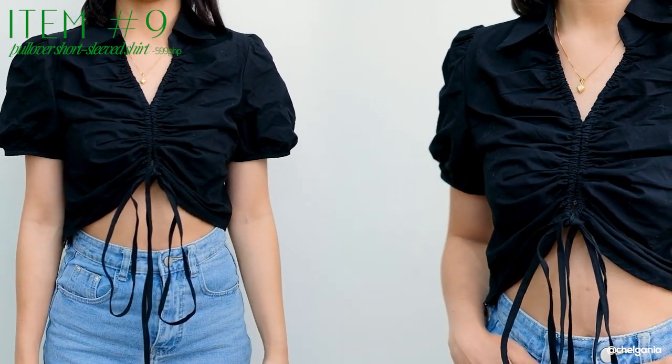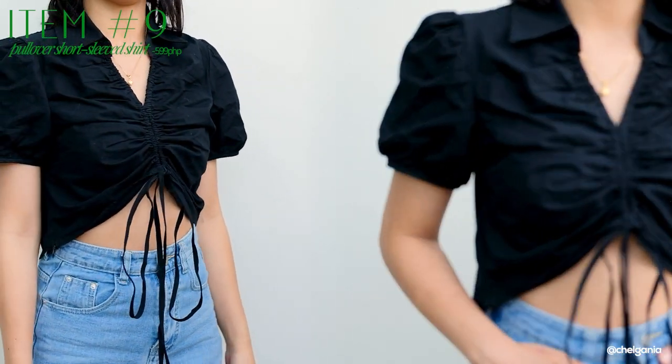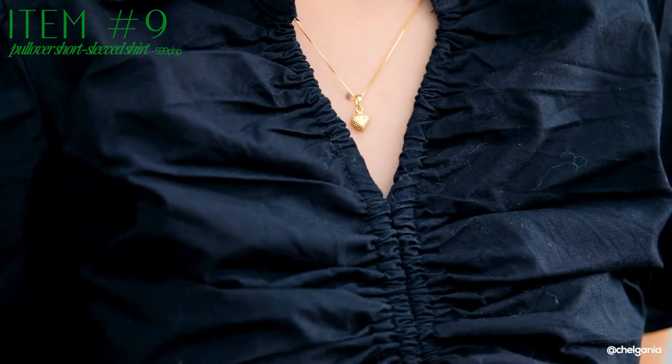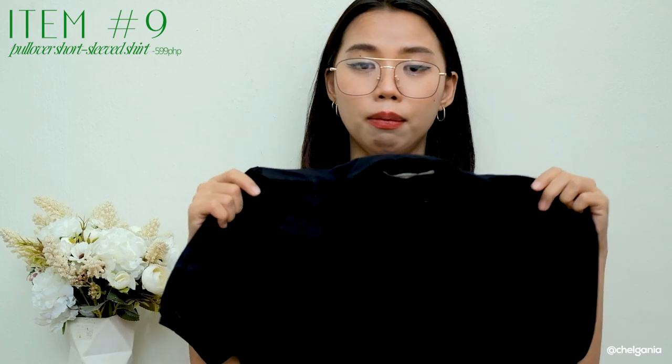Next one I have is this top — for mga conservative girls na gusto pa rin mag-crop top. This is a puff sleeves na parang polo type of top. The unique thing about this is that may ruching design siya with a drawstring here sa may front part, so it's up to you if you want to tighten it para tumaas pa yung damit. Pwede naman ninyong i-leave na hanggang sa may navel ninyo yung baba niya. I just find this one super, super cute — medyo conservative pero may pagka-cubadero siya ng very light. The material is a cotton polyester.